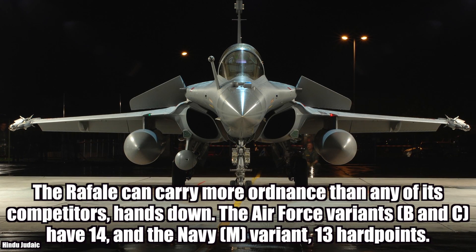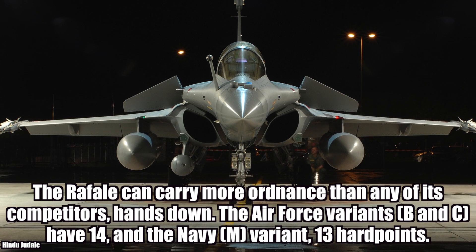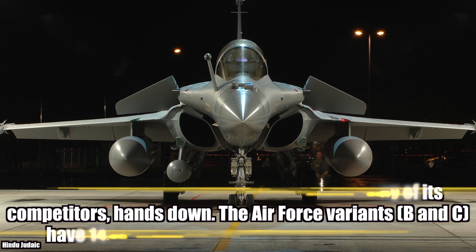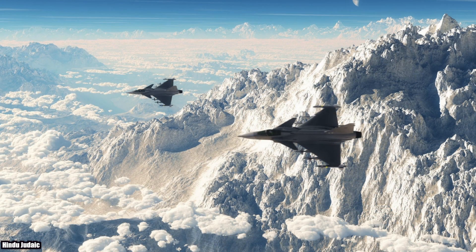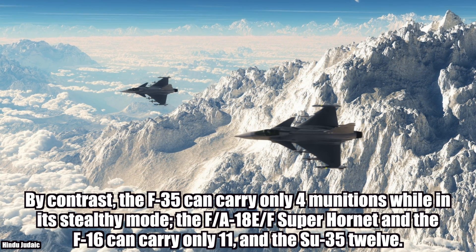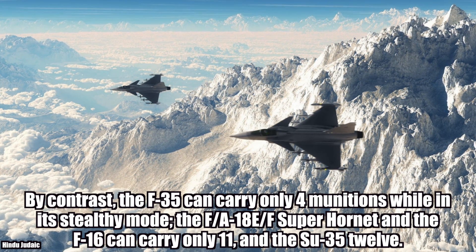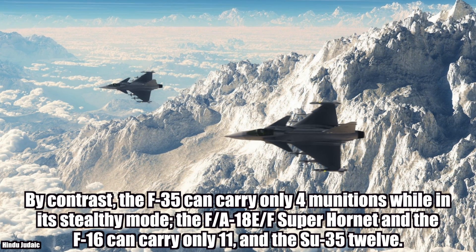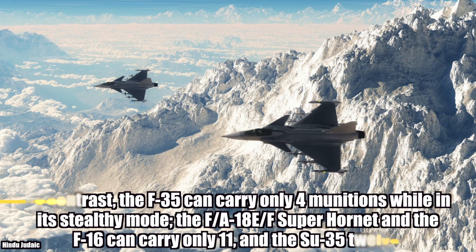The Rafale can carry more ordnance than any of its competitors. The Air Force variants B and C have 14 hardpoints, and the Navy variant has 13. By contrast, the much-hyped F-35 can carry only 4 munitions while in its stealthy mode, so there is a compromise made with stealth. The FA-18 can carry only 11, and the Sukhoi-35, another competitor, can carry only 12.